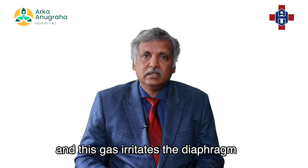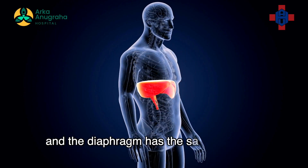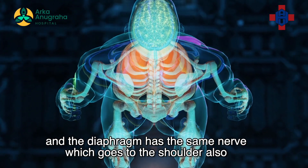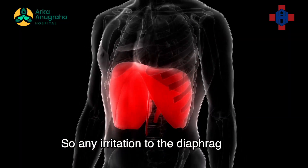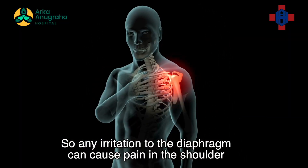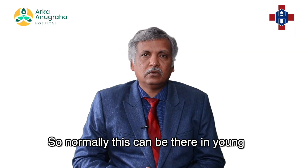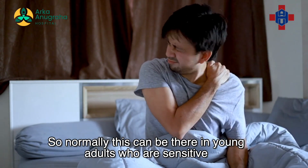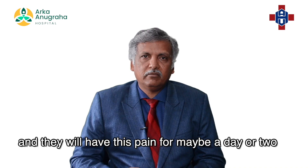This gas irritates the diaphragm, and the diaphragm has the same nerve which goes to the shoulder also. So any irritation to the diaphragm can cause pain in the shoulder — this is called referred pain. Normally this can occur in young adults who are sensitive, and they will have this pain for maybe a day or two.